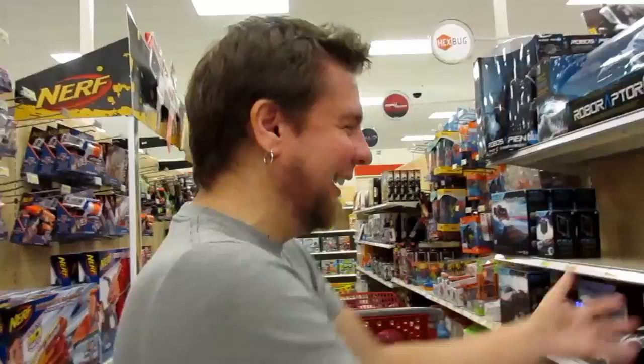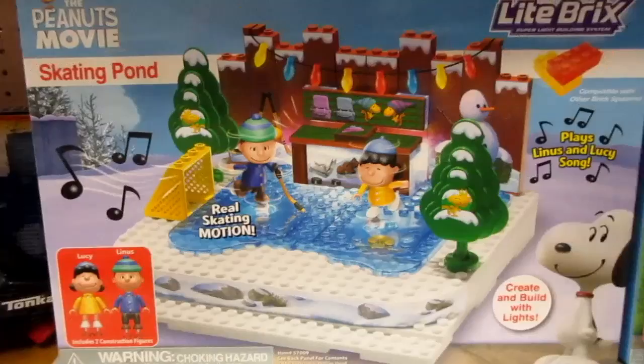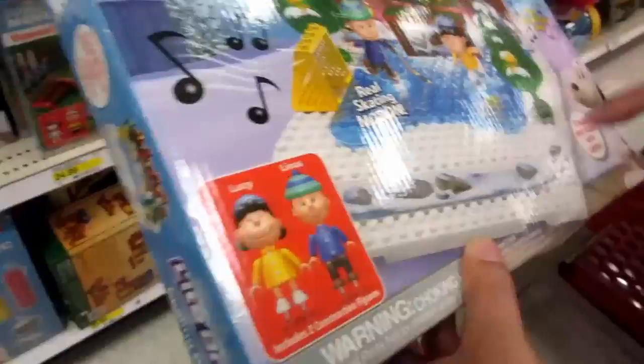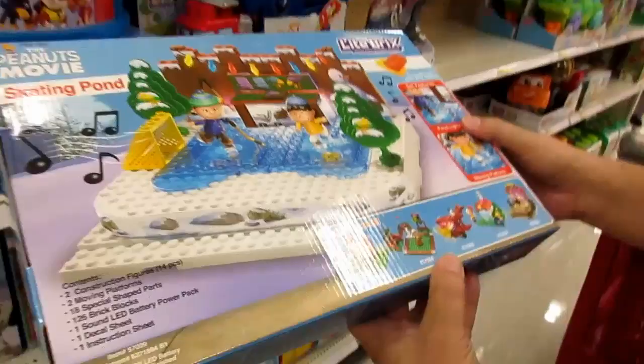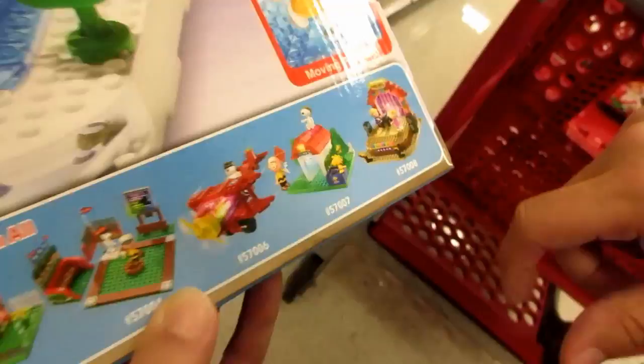I saw this came out and I had to get it. Our Target had the baseball set but this is the ice skating set with real skating motions — Light Bricks! That is so cool, $29.99. It's even gonna look great as a Christmas display. They've also got the lemonade stand, the baseball diamond, the plane, the Snoopy house, and a stage. Definitely getting this one!